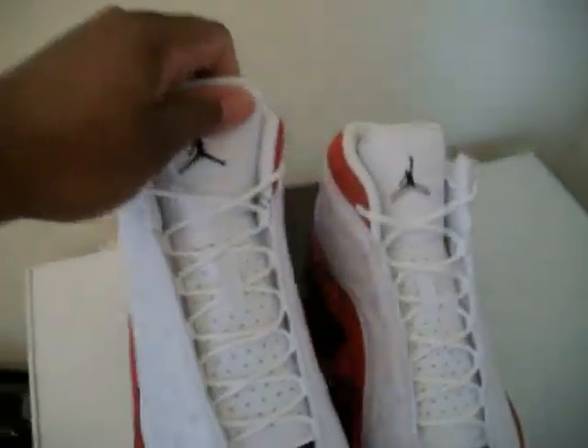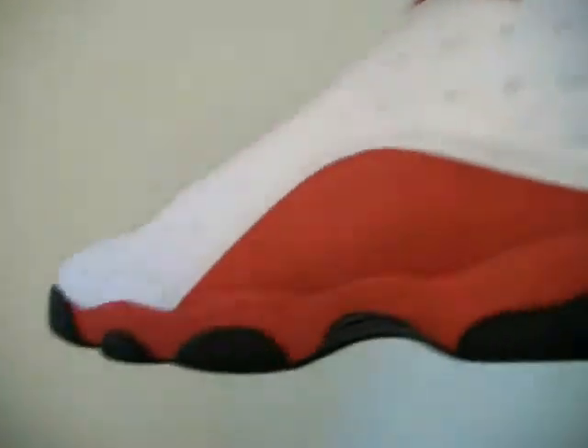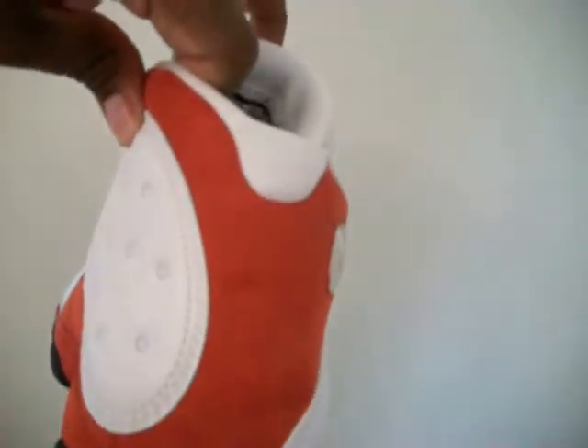Pretty nice shoe. I like the quality, even though a lot of people are saying they didn't like the quality in the 13s. But I can't complain about these. Just like the Flints — I like the Altitudes too — but the quality is not the same of course as those and the Flints. Let's get into a quick review. You got your red suede going from the midsole to the upper, around to the heel and the upper heel. You got your tumbled leather on the side panel and on the toe box.